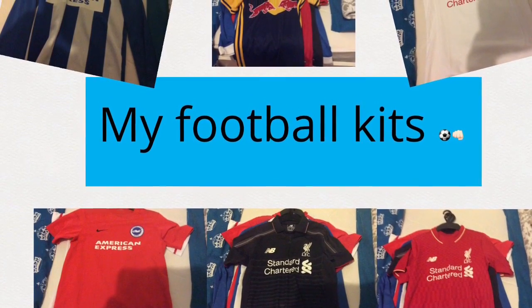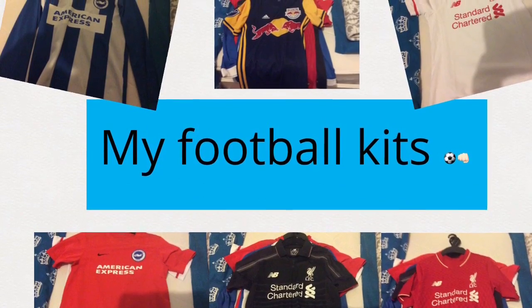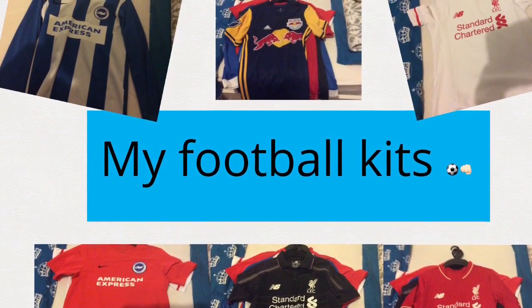Welcome back to a new video. Today we are doing a football video and it is showing you my football kit, so let's get into it.